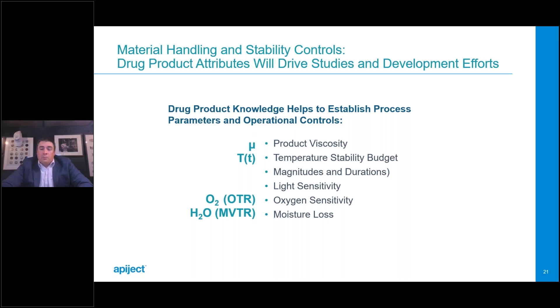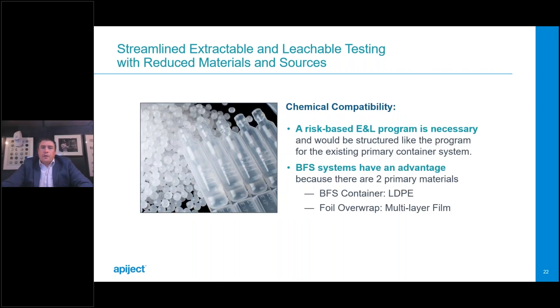With a change in primary container, a risk-based extractables and leachables program will be required. This will often be one of the longest and most expensive elements of a transition to a BFS container. Fortunately, this program can be similar in structure to what was done for the existing product. In some ways, it's easier because there are now fewer materials interacting with the drug. At the highest level, you will need to generate extractables profiles based on risk, complete a full risk assessment based on those results, allow time for method development, and then demonstrate compatibility with a full leachables evaluation.